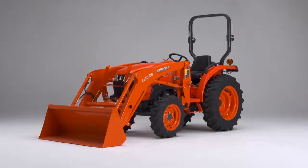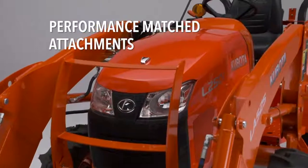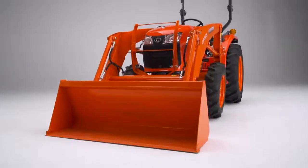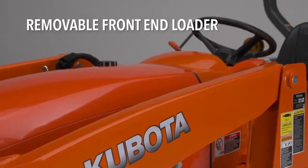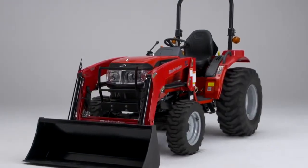With Kubota, all of the attachments and implements are performance-matched and Kubota built. The Kubota features an easy-to-remove front-end loader, while the Mahindra does not — it is much more time-consuming and difficult to remove.